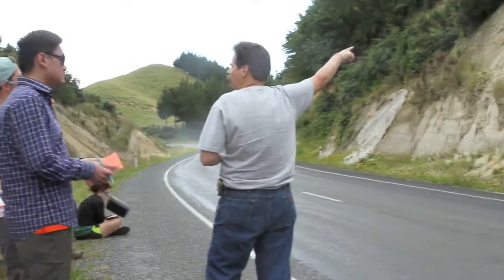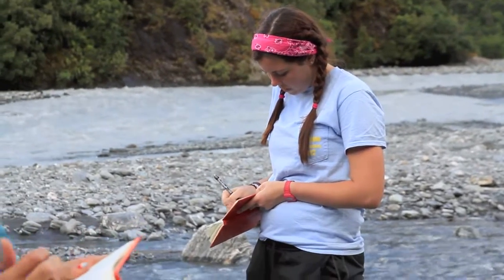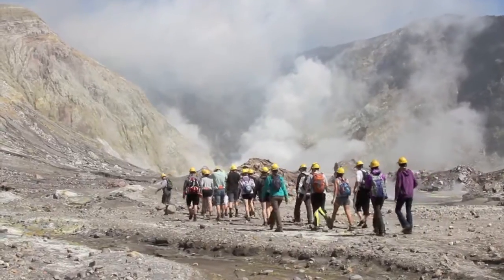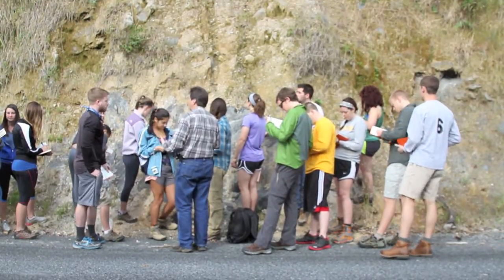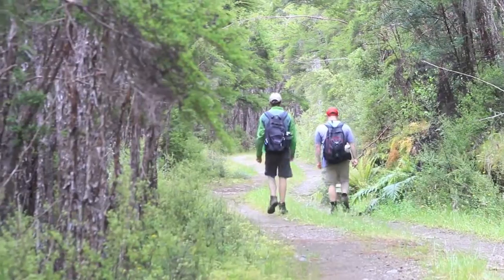We see everyday students coming to an outcrop or a feature that we're about to talk about, not really ever having had an appreciation of how big it is until they get out there and see it. The world is a very complex place geologically. You really can't learn anything unless you get out into the field.